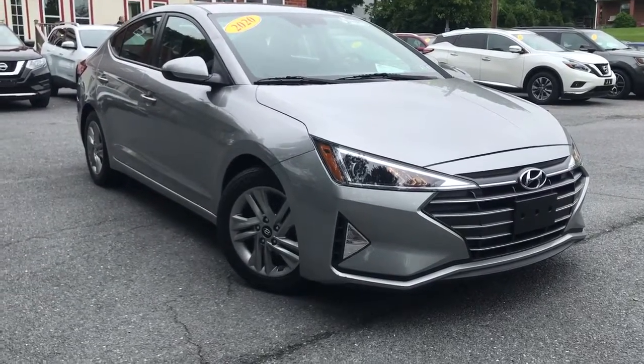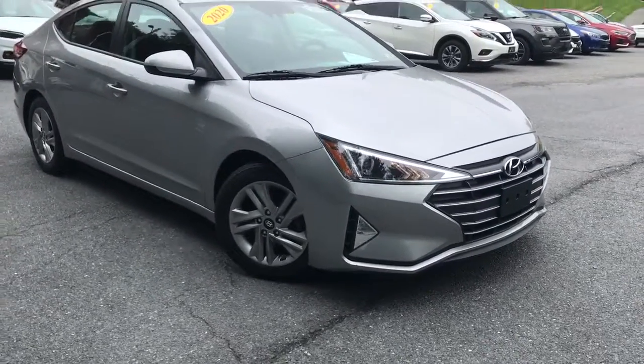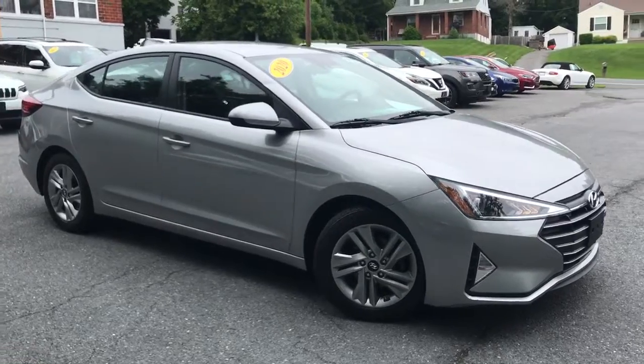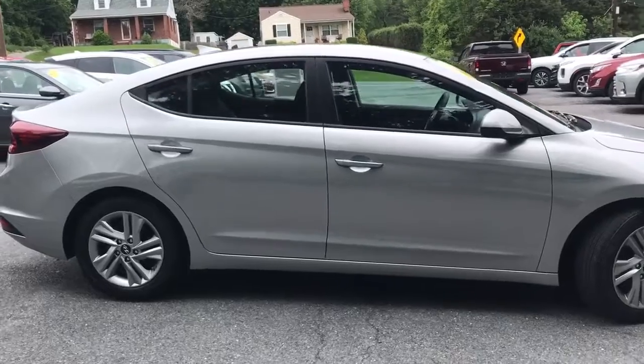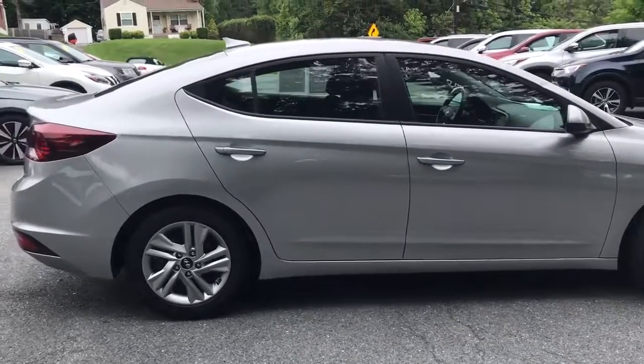Your next car could be the 2020 Hyundai Elantra. This vehicle still has fewer than 60,000 miles on the clock, so it won't last long. Make a fresh start every day in this modern tech-savvy Elantra.